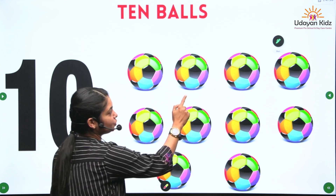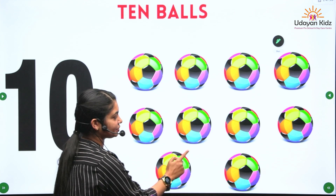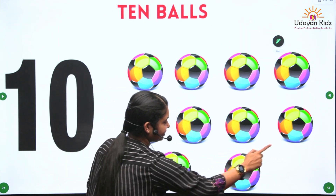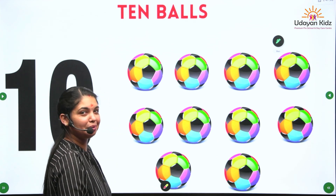1, 2, 3, 4, 5, 6, 7, 8, 9 and 10. And 10 balls.